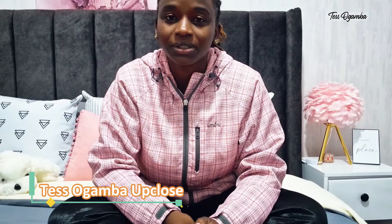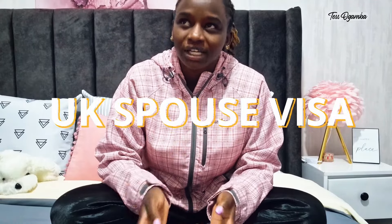Hello, welcome to another episode of Tess Ogamba Up Close. This is actually an intro for a series of videos that I want to start. If you've watched some of my vlogs, you know that I am married and I want to start applying for a UK spouse visa. When I was searching online for tutorials and to see Kenyans who've done it, I found very few videos — I don't think I've seen a spouse visa tutorial done by a Kenyan.